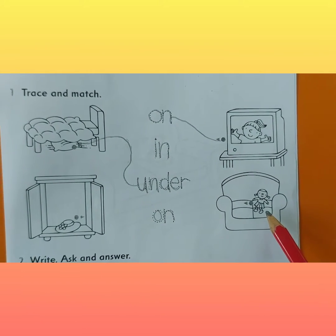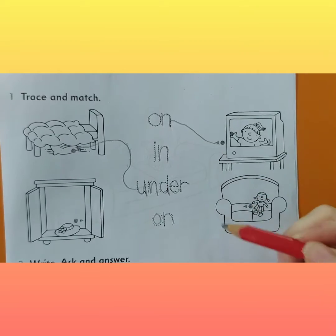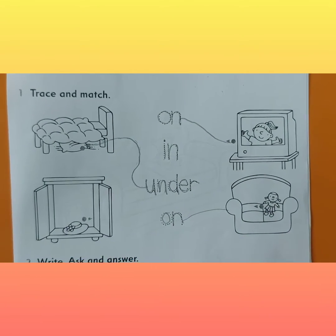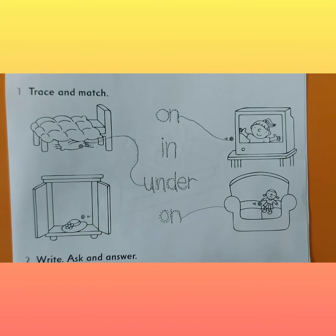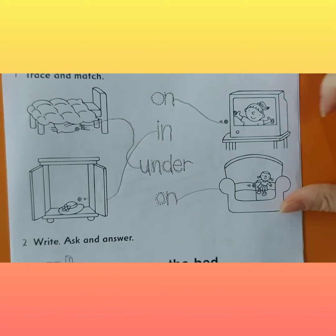This doll — she is on the sofa, she's on the couch. So we're going to trace to 'on'. And if we look at this hat, where is this hat? This hat is in the cupboard. In the cupboard. Great job, students.